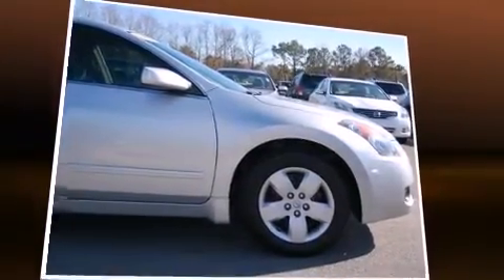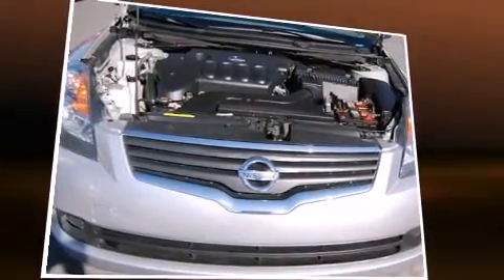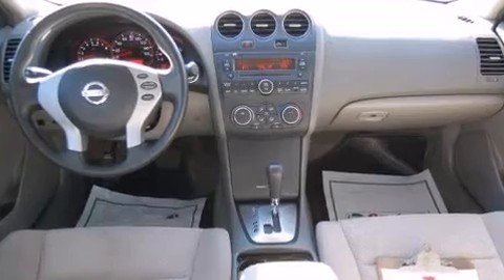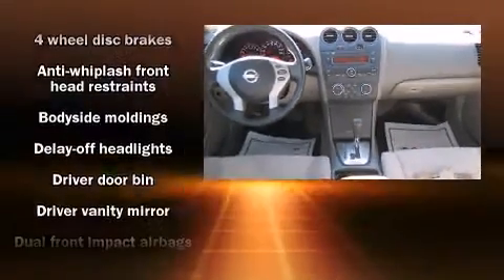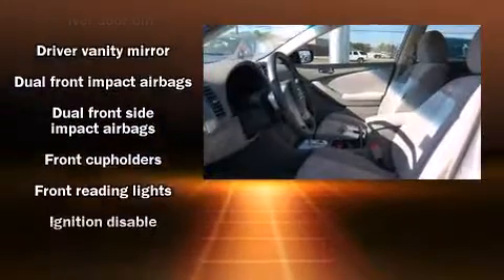All of the premium features expected of a Nissan are offered, including one-touch window functionality, a tachometer, variably intermittent wipers, remote keyless entry, and much more. Nissan ensures the safety and security of its passengers with equipment such as head curtain airbags.